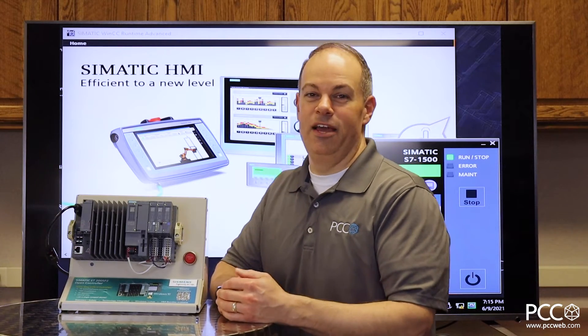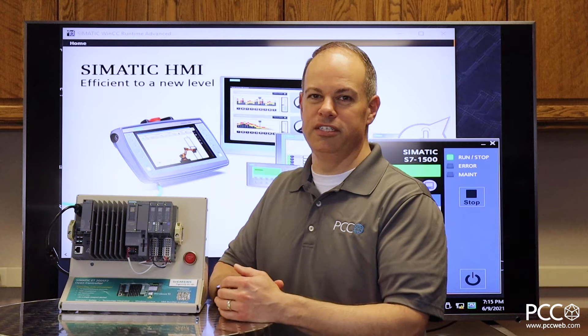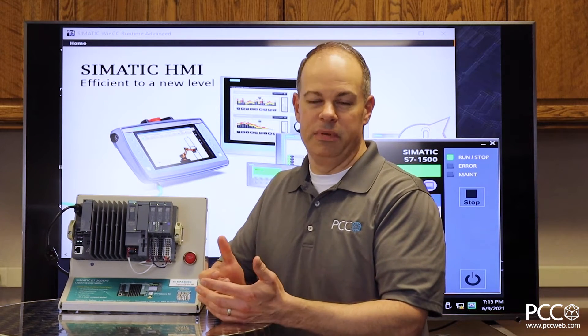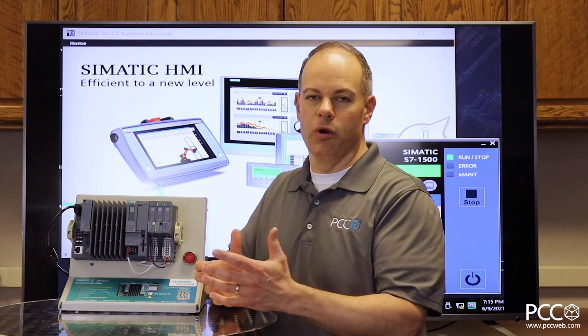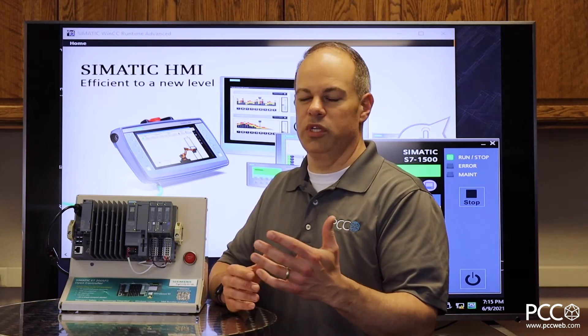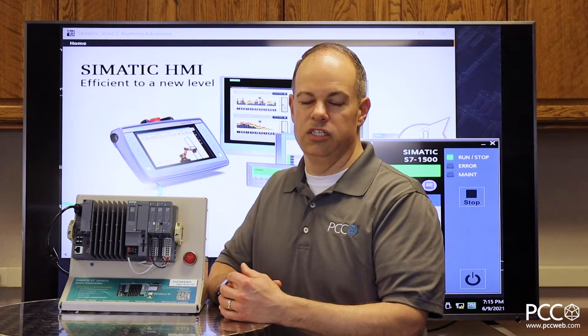Hey everybody, Richo PCC. I want to talk to you today about PC-based automation. You hear different terminologies in the market, but basically what we're talking about is controlling your system via something that is running on the board of a PC or an embedded PC, as opposed to a traditional PLC or hardware-based PLC. I want to get into a little bit of the history, why you might want to use it, and what the Siemens advantages are to using their PC-based automation solution.